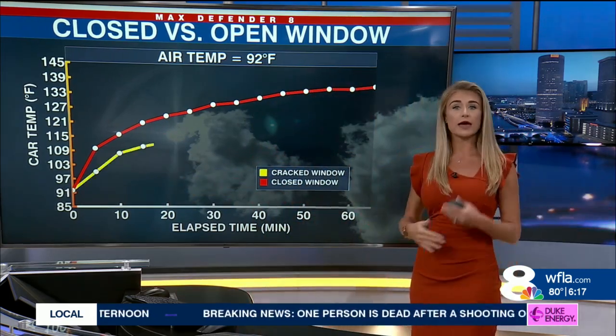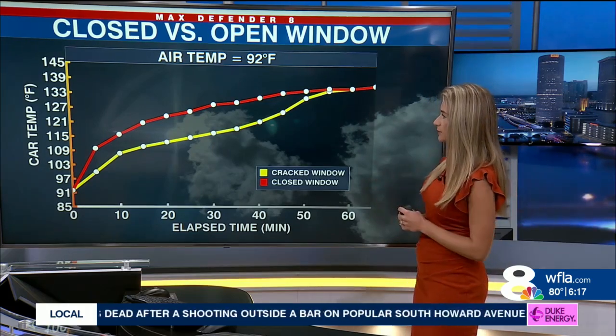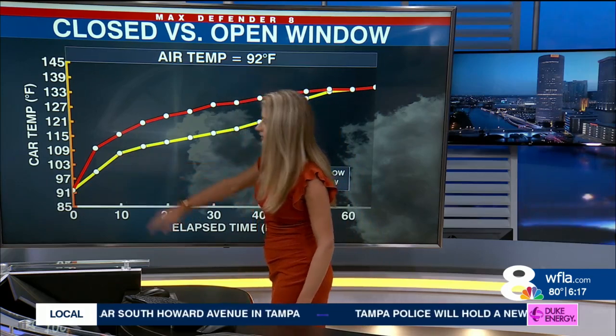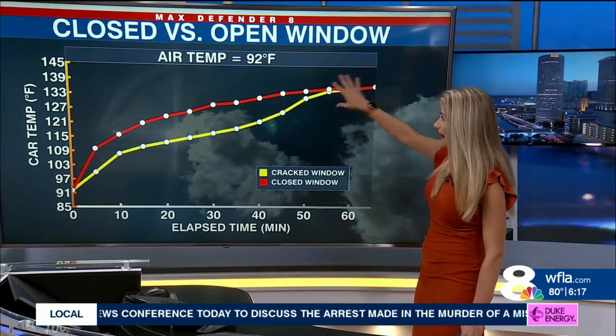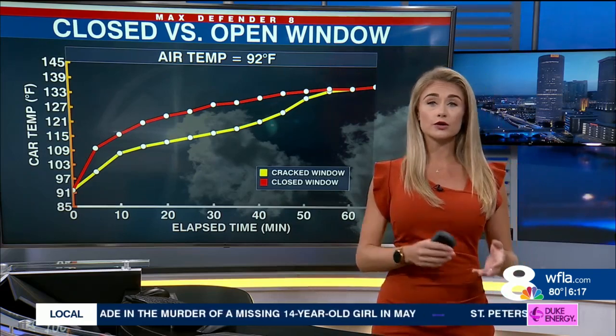You might think, well, I'm going to leave my windows open to let some air flow in to kind of prevent that temperature from rising — and it does help, but still, after 10 minutes with an air temperature of 92 degrees, those temperatures are over 110 degrees. And after an hour, those temperatures are equivalent to a car with closed windows as well.